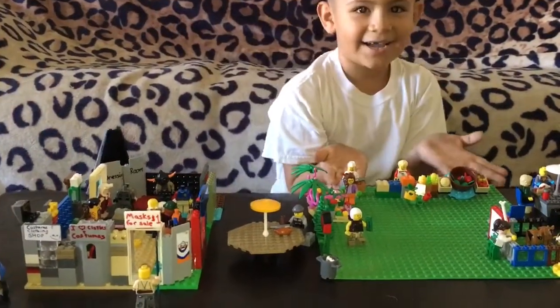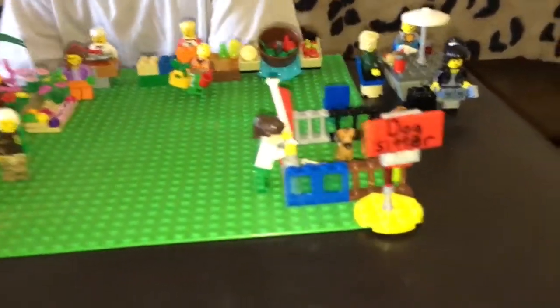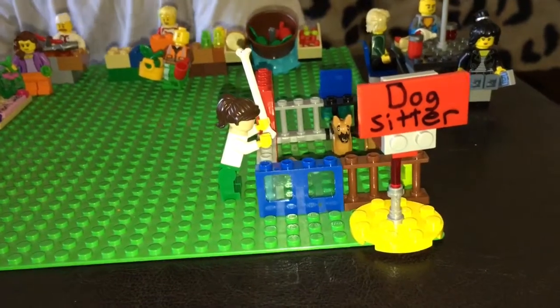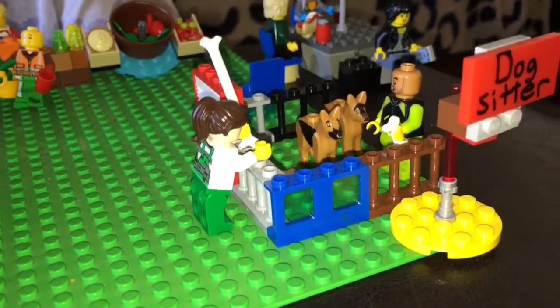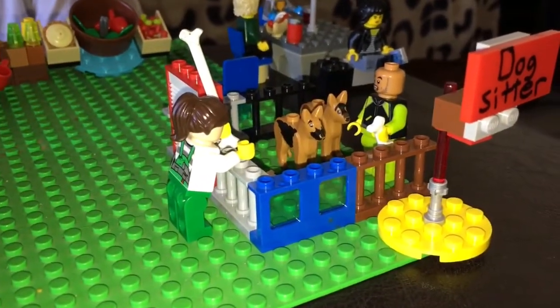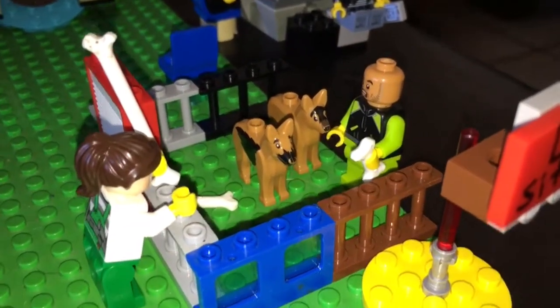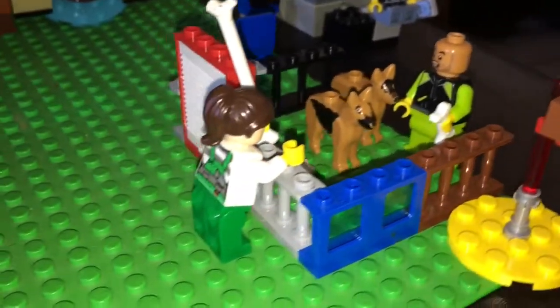I would like to show them this side of the mall. So everybody, as you can see, he put a little doggy sitter area right here for everybody when they're shopping. You can't take your dogs inside of all the stores, so he created a little doggy sitting place armed with bones and a pet sitter and all.